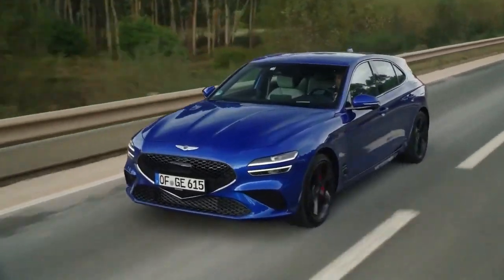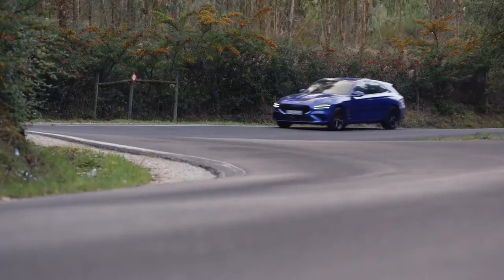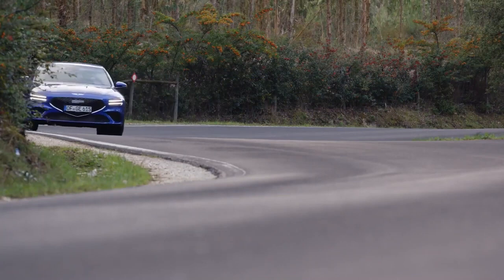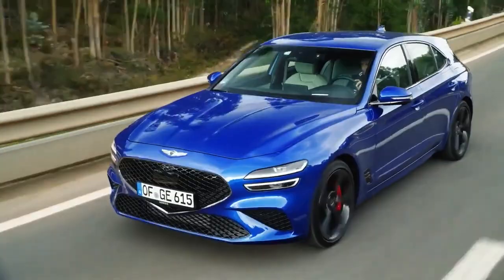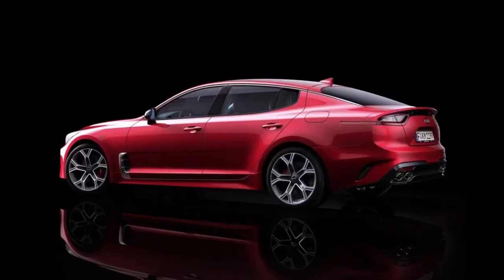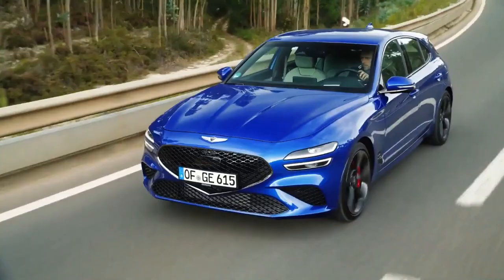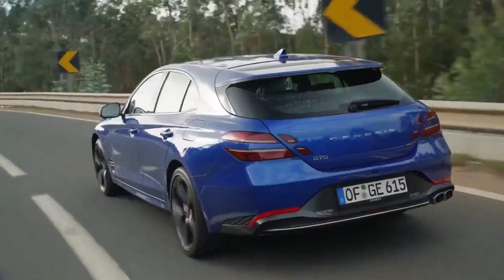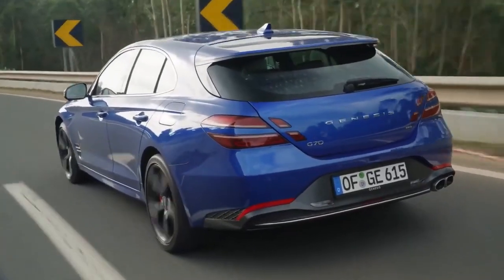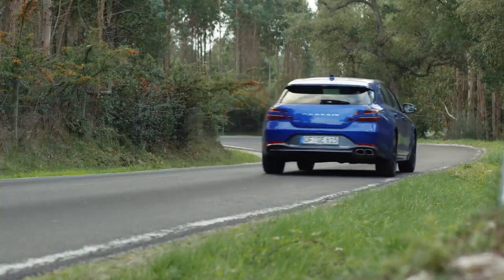Have you wished for something like Genesis's beautiful yet practical G70 Shooting Brake, but hoped that it was electric — especially for those of you in Europe? Well, your wish may come true once again from a company that has consistently delivered on what people ask for, as evident by bringing to market models such as the Kia Stinger from the Kia GT concept and the Hyundai Santa Cruz from the concept of the same name. The notion of asking and you will receive is expected to come to fruition once again, this time in a great-looking electric hatchback or station wagon from Genesis.